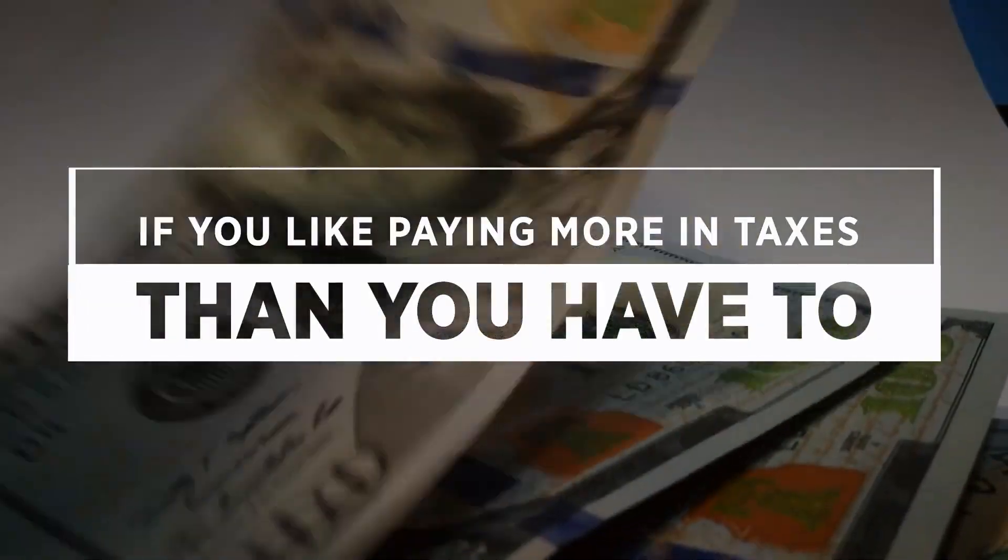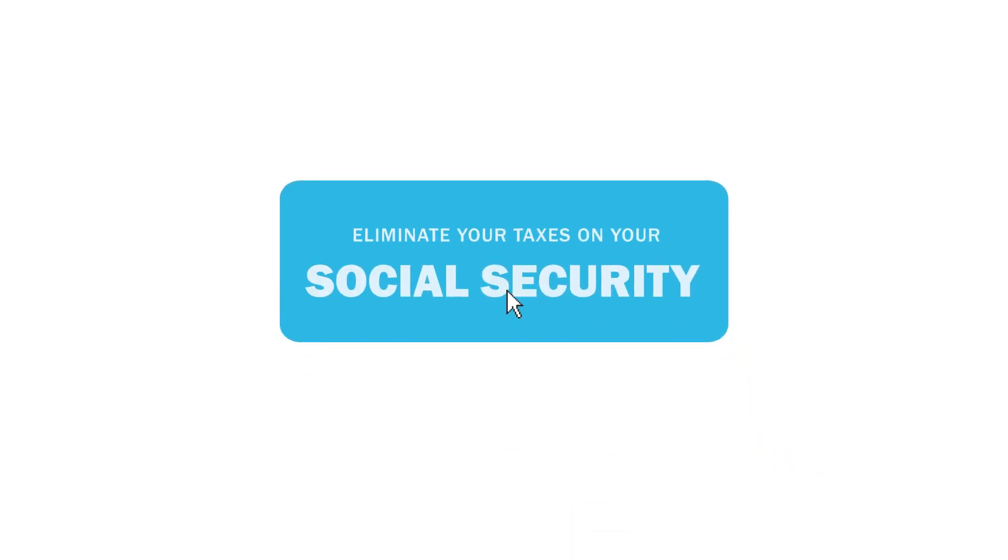If you like paying more in taxes than you have to, this video is not for you. If you want to reduce or possibly eliminate your taxes on your Social Security, well then keep watching.